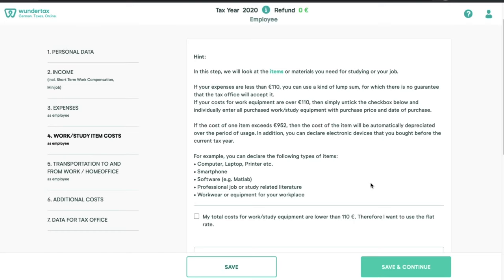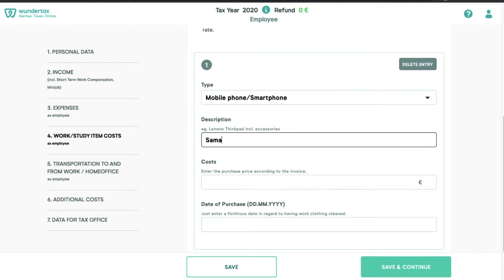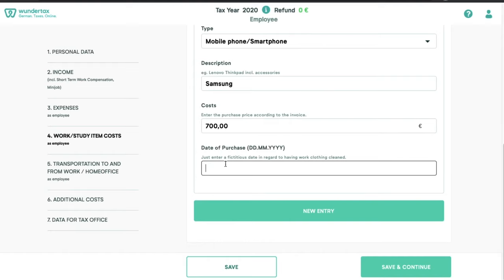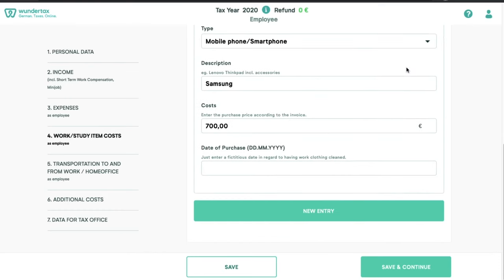For example, if we select the drop-down menu and say we had a Samsung mobile phone that cost 700 euros — chances are the tax office will ask for an invoice. If you do not have the invoice, there is no harm in providing the expense entry anyway. If the Finanzamt asks for proof and you are unable to provide it, they will simply ignore that expense. If you have multiple entries, click 'new entry'; if not, click 'delete entry'.